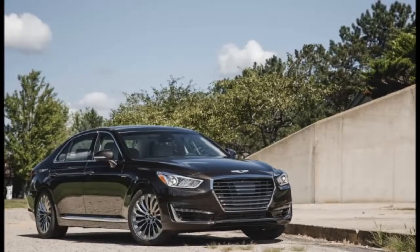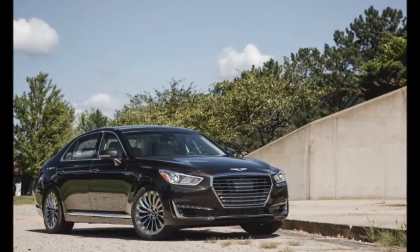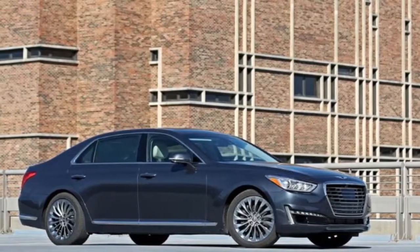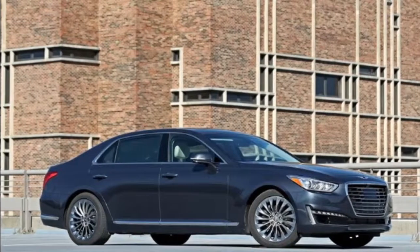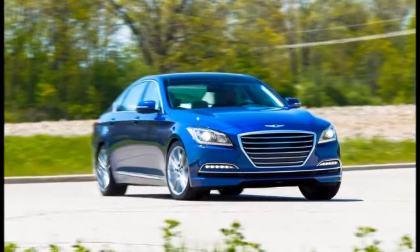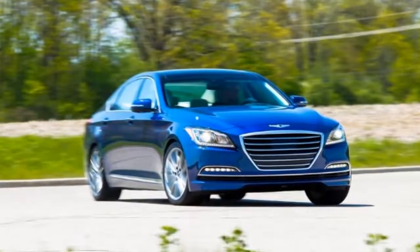Specifications: vehicle type — front-engine, rear-wheel-drive, five-passenger, four-door sedan. Price as tested: $70,650. Base price: $70,650. Engine type: 32-valve V8 with aluminum block and heads, direct fuel injection.